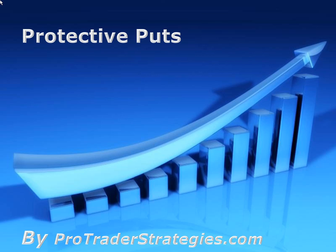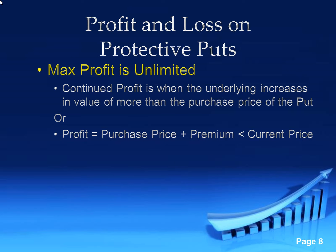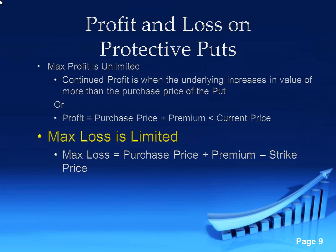This is going to be on protective puts. Let's go over the profit and loss on protective puts. Max profit is unlimited — that's on the puts itself, meaning it goes down to zero. That's really your max profit: from where your strike is down to zero. So it's the purchase price of that strike, plus the premium, less the current price. That's where your profit potential is. But if you just want the puts outright, it would be the price of the puts down to zero, minus the premium paid.